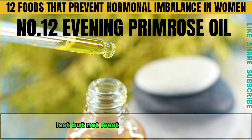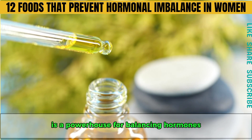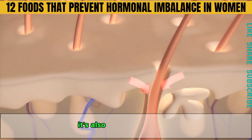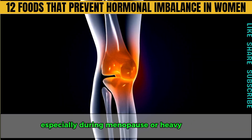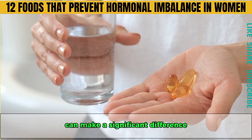Last but not least, number twelve is evening primrose oil, a powerhouse for balancing hormones. This oil contains gamma-linolenic acid, which improves hair growth by balancing key hormones. It's also anti-inflammatory, making it great for relieving joint pain and stiffness, especially during menopause or heavy periods. Taking a daily supplement of evening primrose oil can make a significant difference.